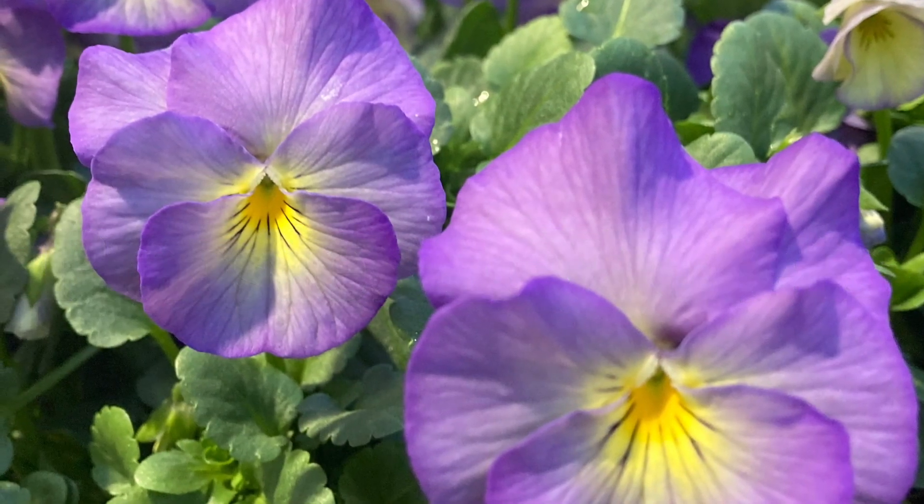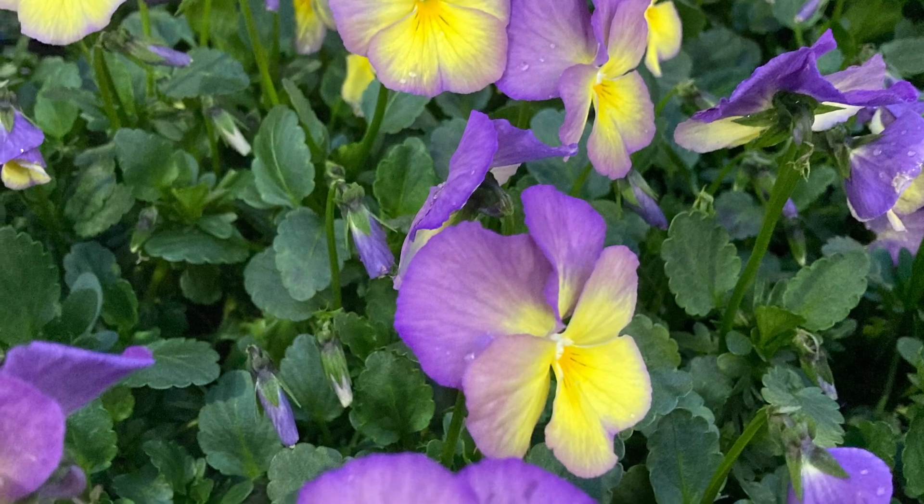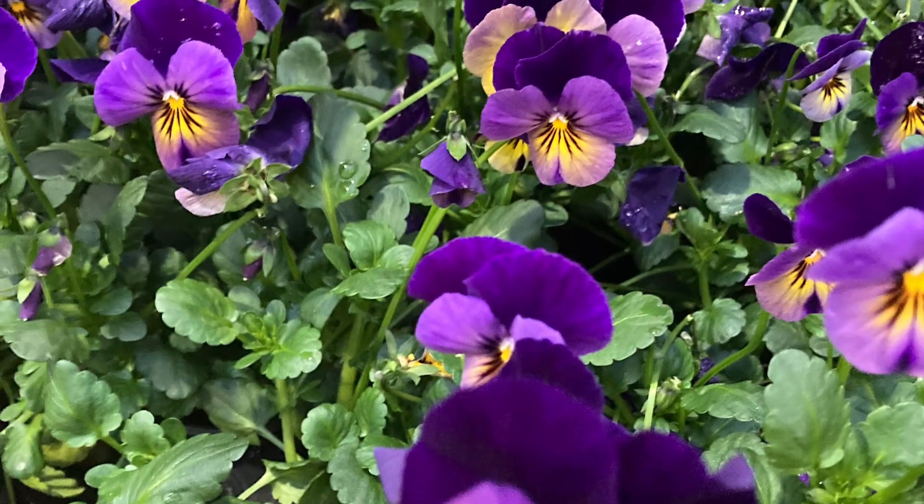It's not spring if it doesn't have pansies or violets. These edible beauties are great on any Easter dish. Check out our videos on that.